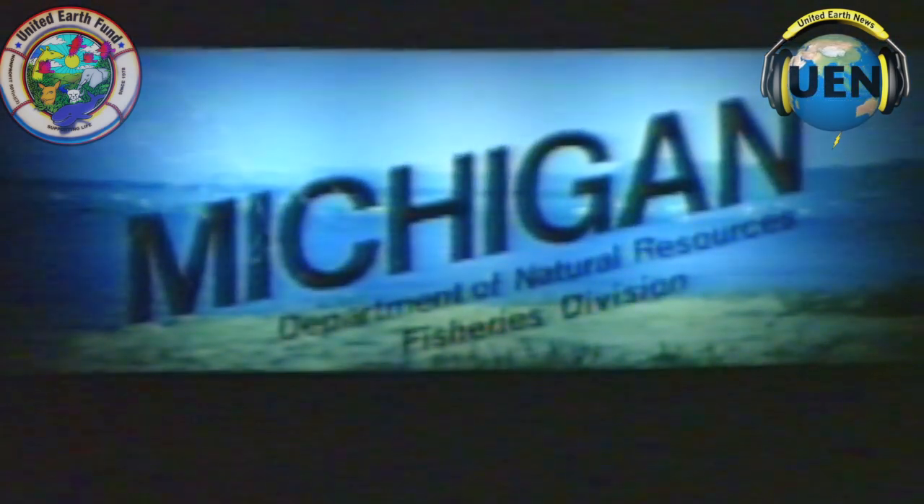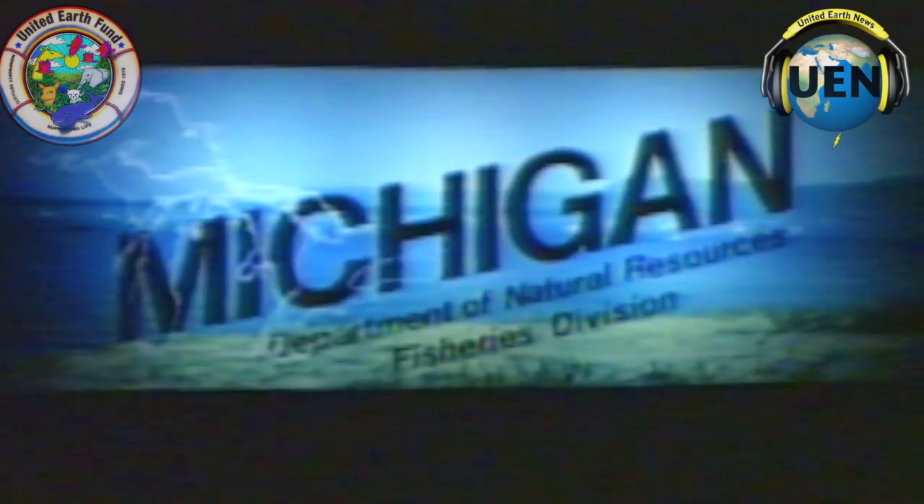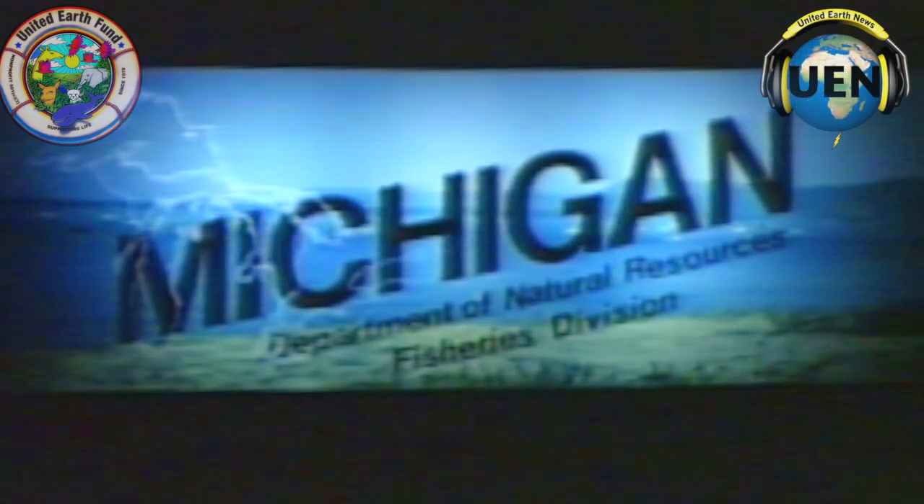Michigan has nearly four times the fresh water area of any other state in the union. Michigan has over 11,000 lakes, 36,000 miles of streams, and 3,200 miles of shoreline on four of the five Great Lakes. This provides Michigan with outstanding fishing opportunities.